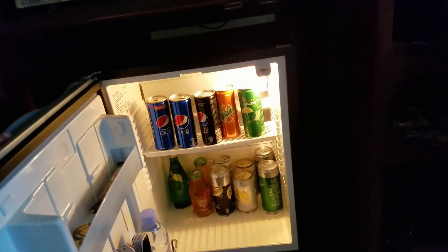This is the mini bar with a fridge. I'm sure they charge you an arm and a leg for some of this stuff. Let's show you the outdoors.